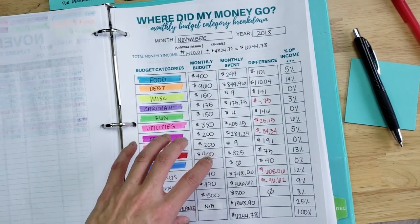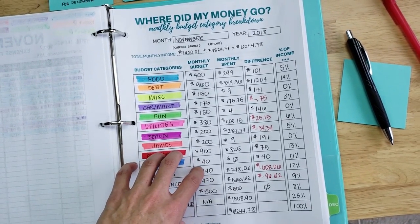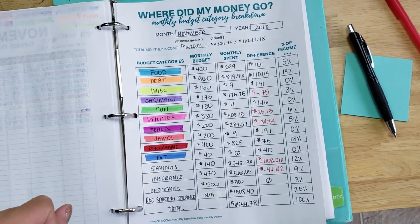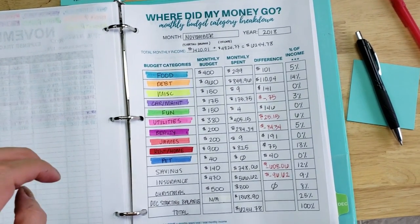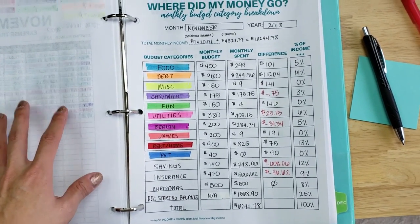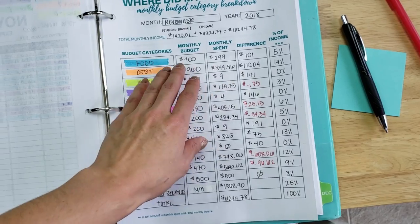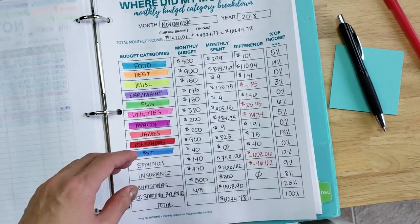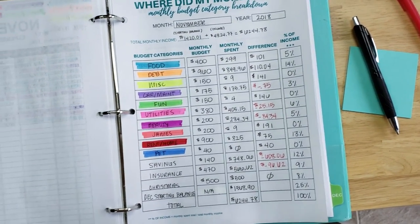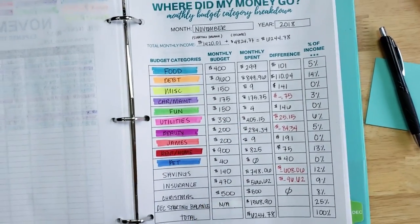That's how you fill out the monthly budget category breakdown. It's great for knowing exactly where your money is going, which helps you assign realistic and accurate totals for your budget. If you're wondering what your food budget should be, or how much to set aside for fun expenses, you need to track your spending to figure out what you're realistically spending. Do this for a couple of months and you can say, it looks like I'm spending about $300 a month on food, so let's assign $300. You need a realistic starting place.